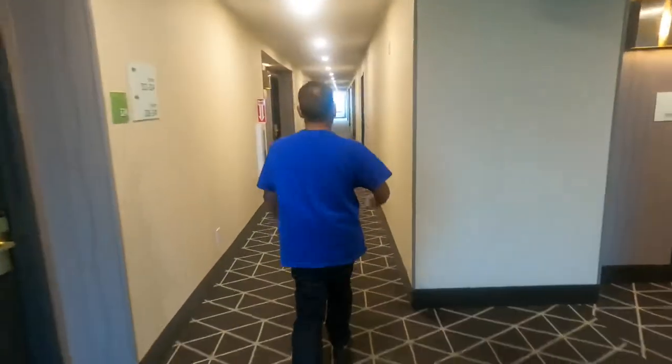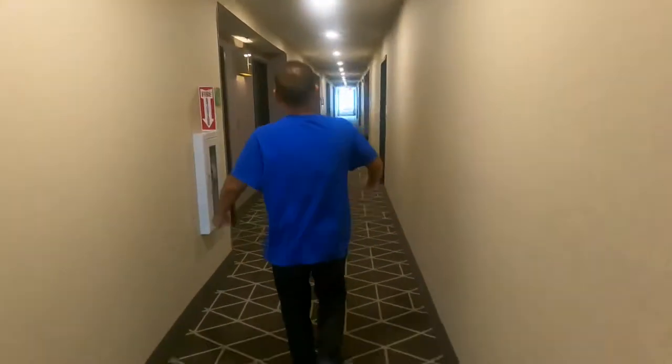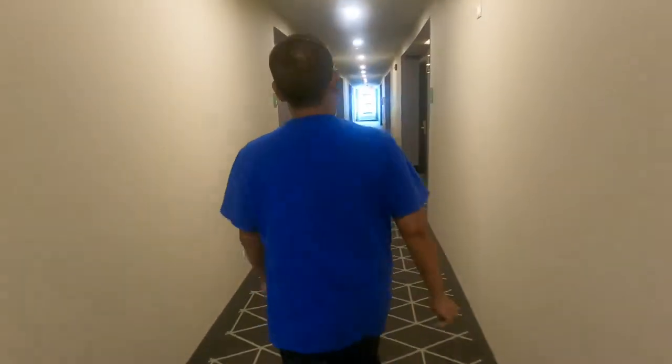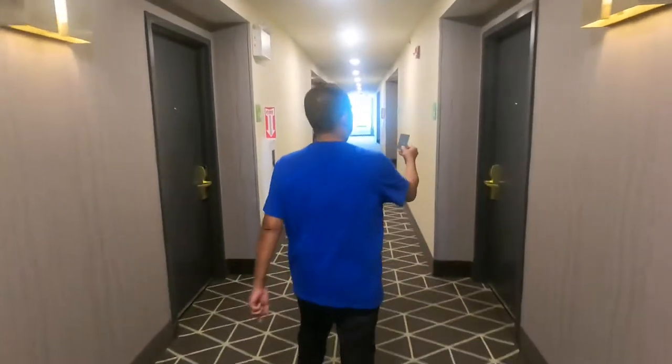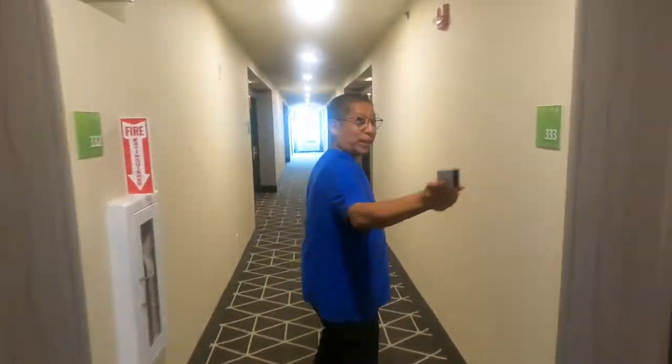Hello guys, we're here in Philadelphia Holiday Inn and let's check our room. We're here for the dog show for Lila. We're in room 337, let's see what they got.